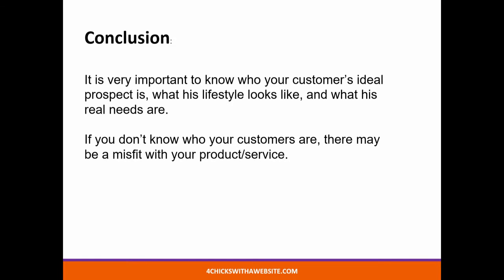It may turn out that you need several pages for several different types of ideal clients. They don't all have the same needs and requirements. And yet your product may address them. It's simple and it's very important to know who your customer's ideal prospect is, what his lifestyle looks like, and what his real needs are. If you don't know who your customers are, there may be a misfit for your product or service.